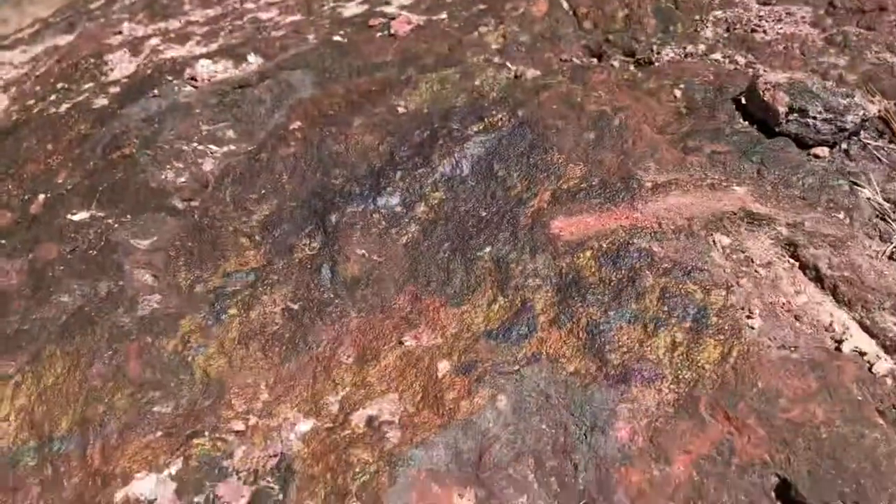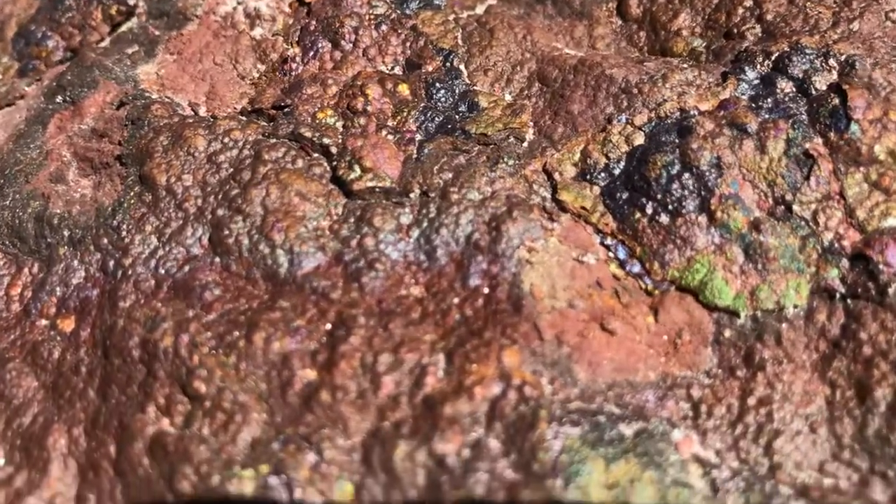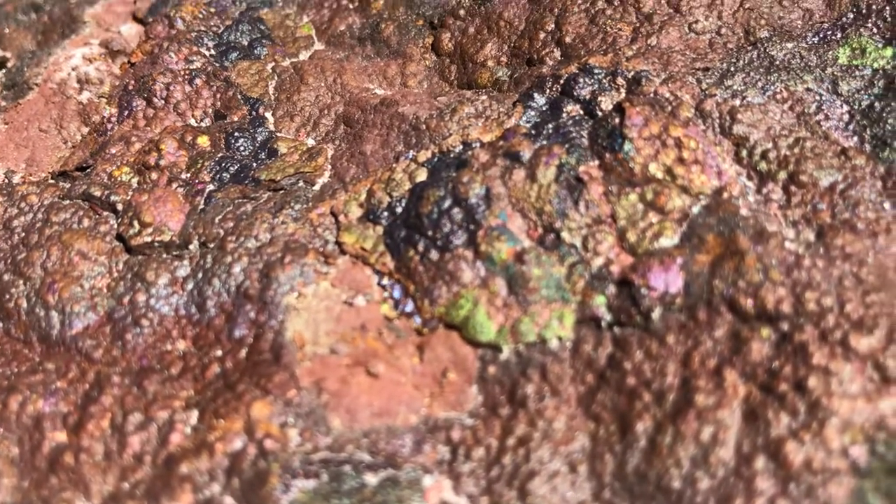Hey folks, it's Jesse here from Digging Appalachia and I just want to show you some of what we're getting into today — botroidal iridescent hematite, and you can see all these rainbows in it.